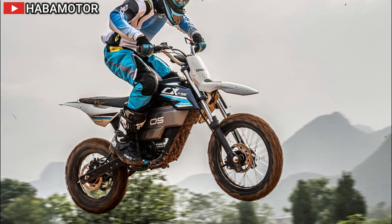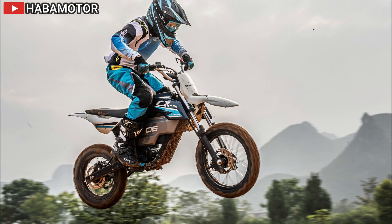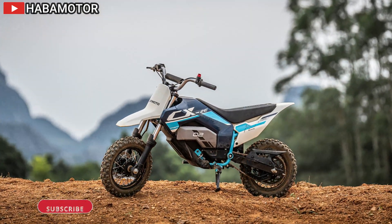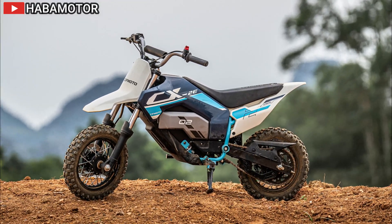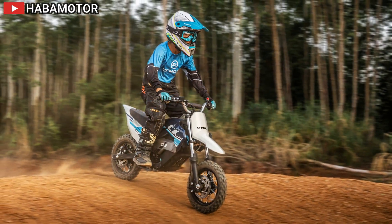It also features advanced rider-focused technology including cornering ABS, traction control, and six riding modes. Design-wise, both scramblers maintain their iconic high-level twin exhausts and classic silhouettes, with new slimline LED indicators and compact tail light housings.